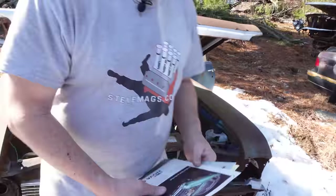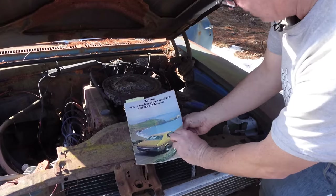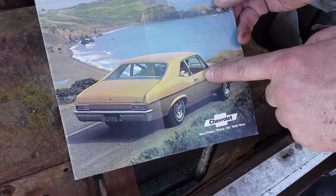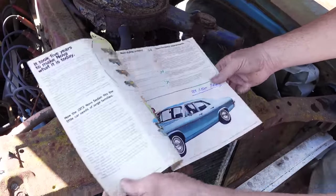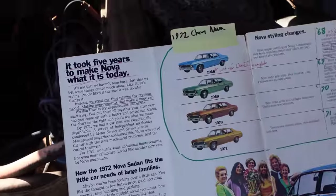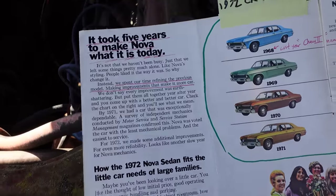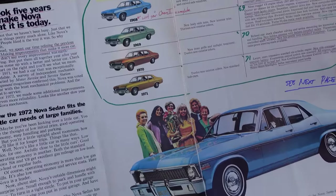Chevrolet made big hay about the fact that they didn't do annual model year changes on the Nova — taking a page out of the Volkswagen Beetle book, which said, 'We don't change our Beetle because we don't have to. They're that good.' Here's a 1972 Chevy Nova catalog: 'How to see less of your mechanic and more of America.' There were 260,215 two-doors made and only 89,518 four-doors — new for '72. The catalog says, 'It took five years to make Nova what it is today.' In other words, '68 was the first year. They're even bragging in a 1972 catalog that the car looks the same from '68 through '72.